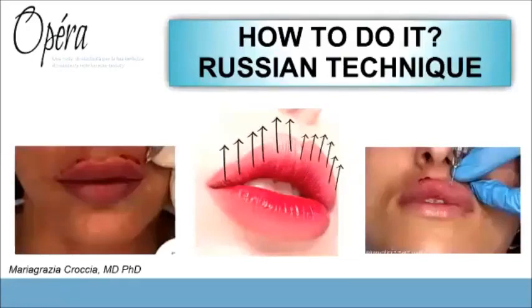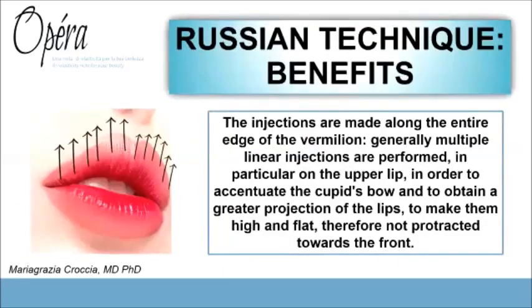The most popular and newest trend is the Russian technique. As you can see in these pictures, the injection technique is completely different from the classical one: injections are made along the entire edge of the vermilion, going perpendicularly to the long axis of the lip. Generally, multiple injections are required.